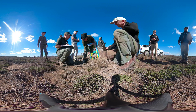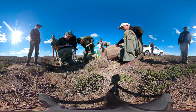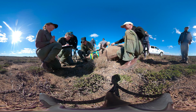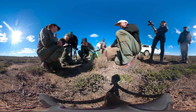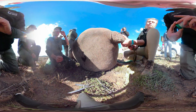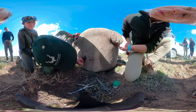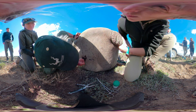Dr. Folds and the others quickly get to work on this female. They scan her horn for the microchip that will allow them to track her and her horn if poachers take it. They collect blood samples, notch her ear to make her identifiable, and check her overall health. But today, one of the biggest challenges is removing the tranquilizer dart from her hip. The cow has rolled on the dart and the needle has broken off in the muscle beneath her skin.